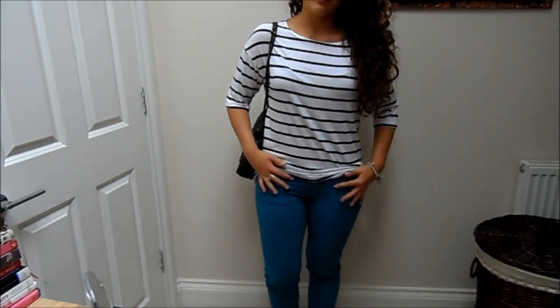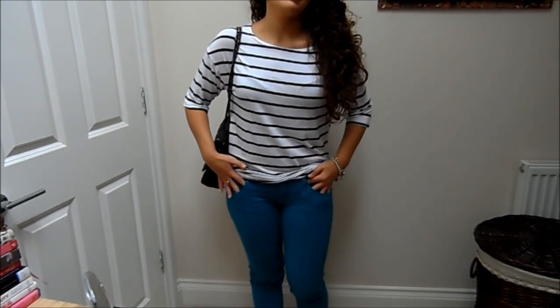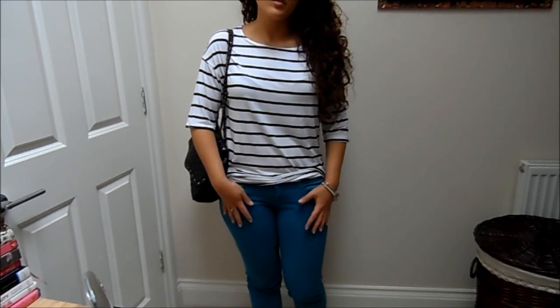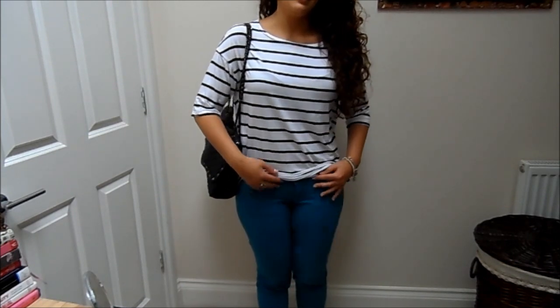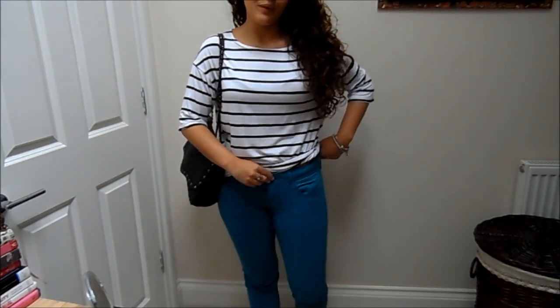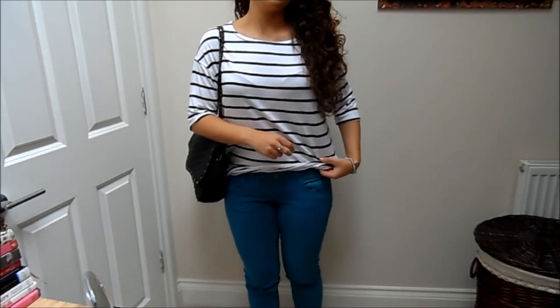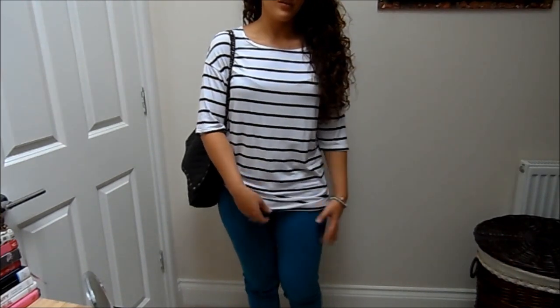My jeans are from Zara. I love Zara jeans — I feel like they're really well made, they fit nicely, and the material is really nice quality. The only thing I wish is that they were a little bit higher waisted, because they're not the most pull-you-in type of jeans and I prefer a higher waist.